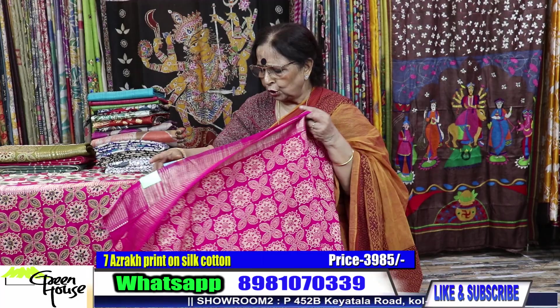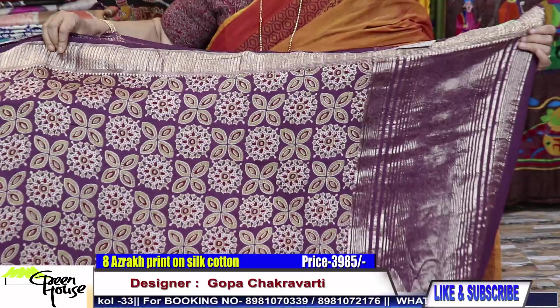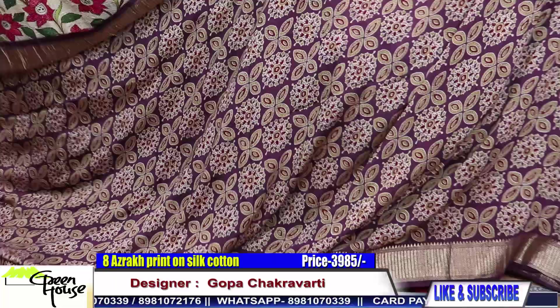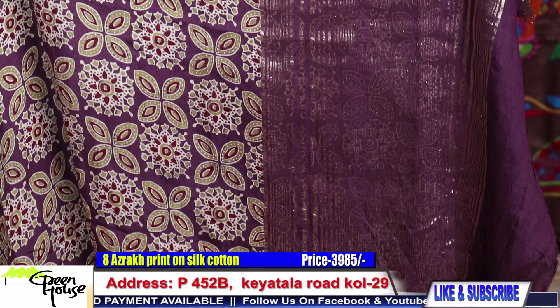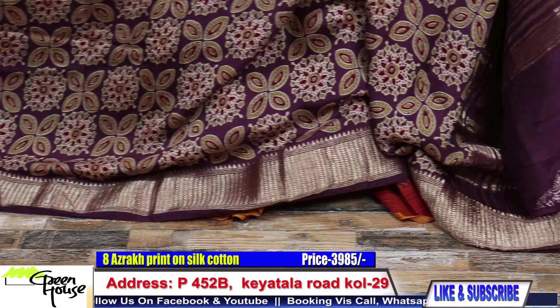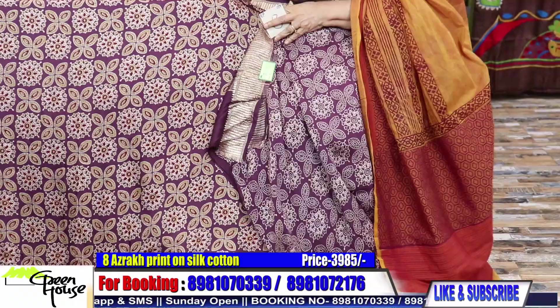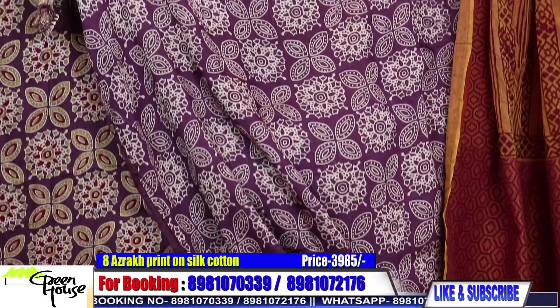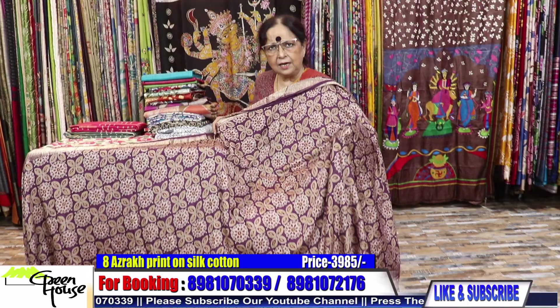The saree is within 4000 — this is 3985. You can look into a comfortable wear at 3985. This is that purple wine, wine kind of colour. Look at the achal section and the Zari border. This kind of blouse for regular wear is very nice and quite stylish — 3985.